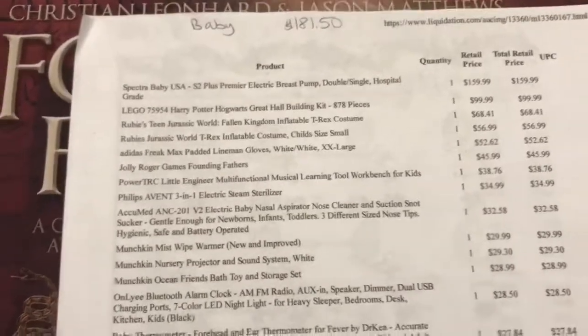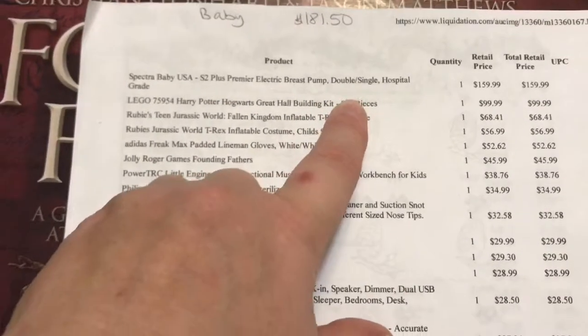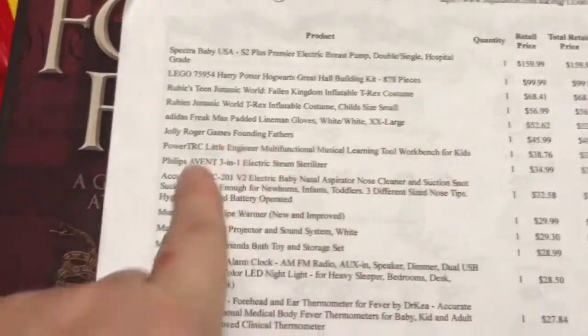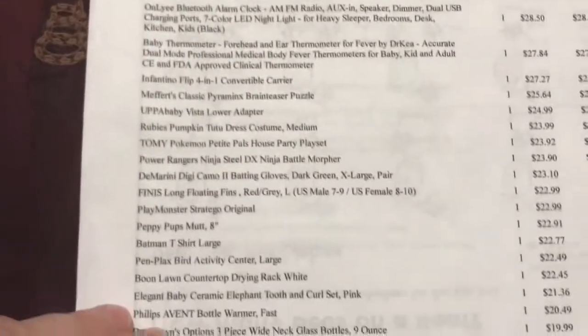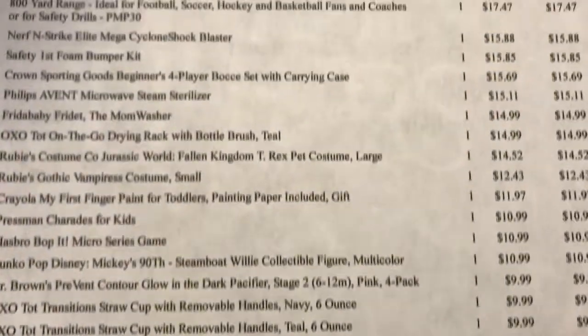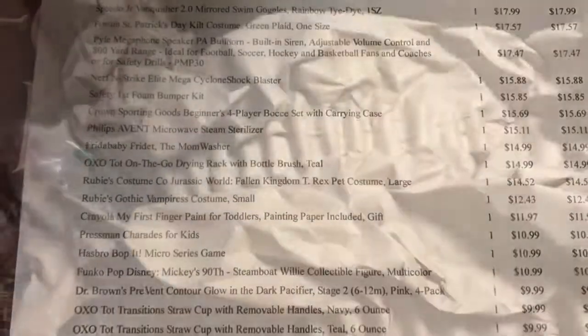Here is the manifest from this auction — it is the baby lot. I paid $181.50 for this one. You can see the breast pump is at $160, there's some Legos, a couple of inflatable costumes, and the whole first page is pretty much above $20, and then there's a second page that is a little bit lower. Let's get on it and show you what's in these boxes.